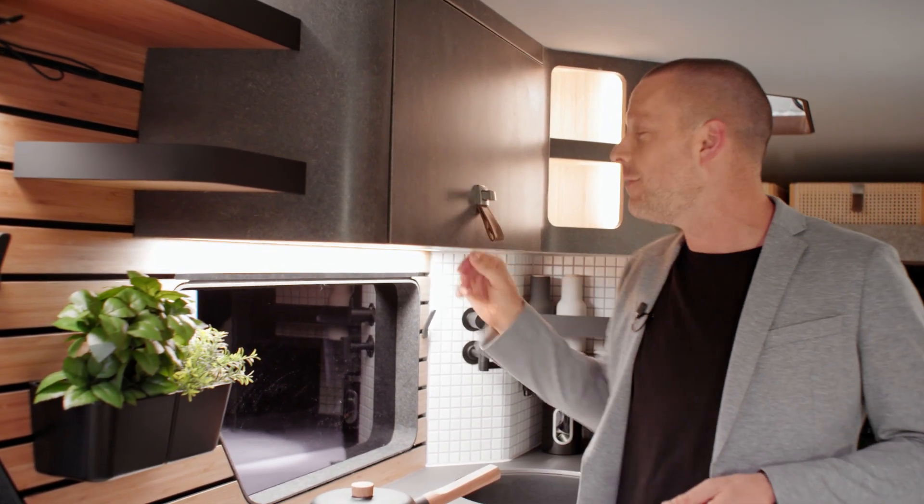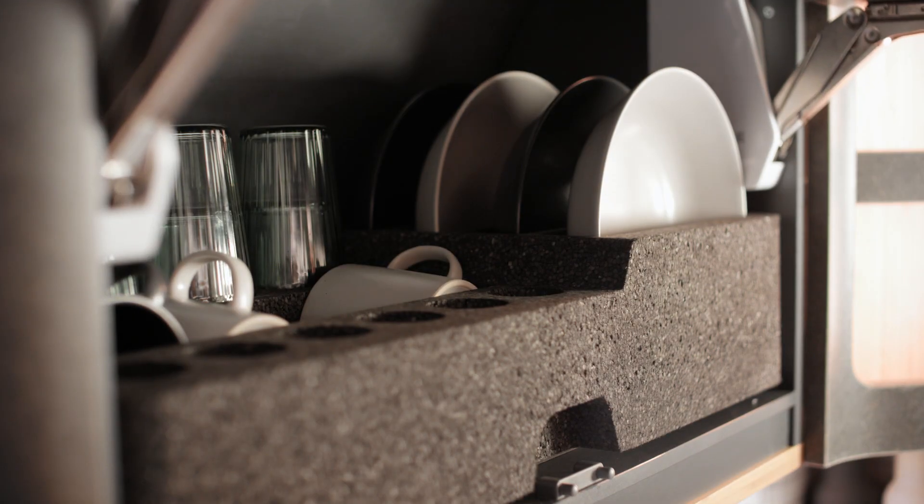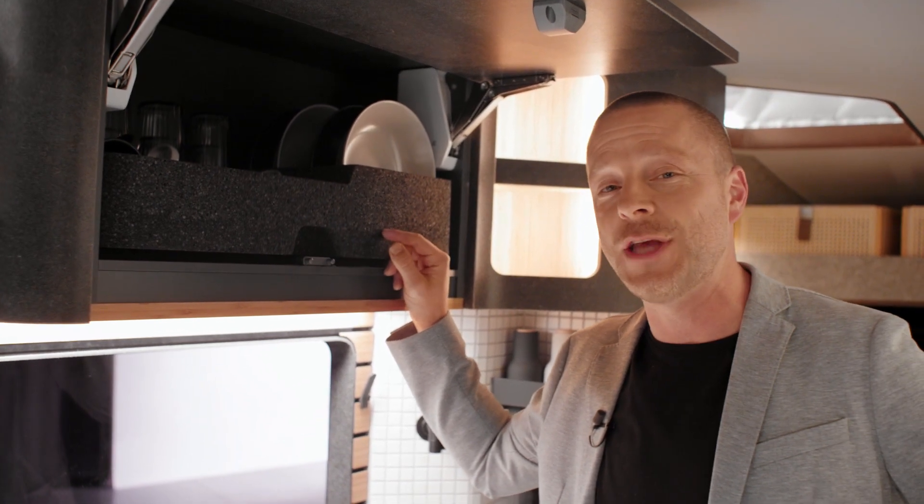Inside the cabinets, we also have something to offer: these practical Neopor organizer boxes. They make sure that everything is in its place when you're driving, and that nothing rattles or clatters about.